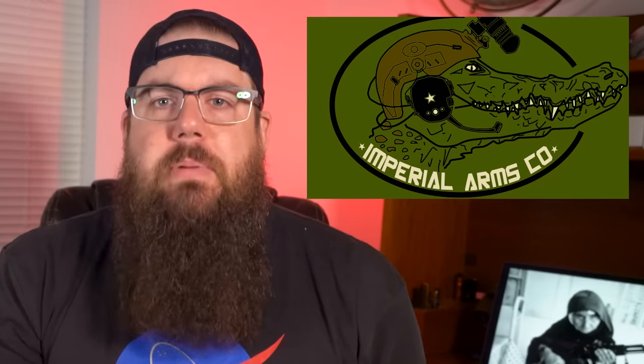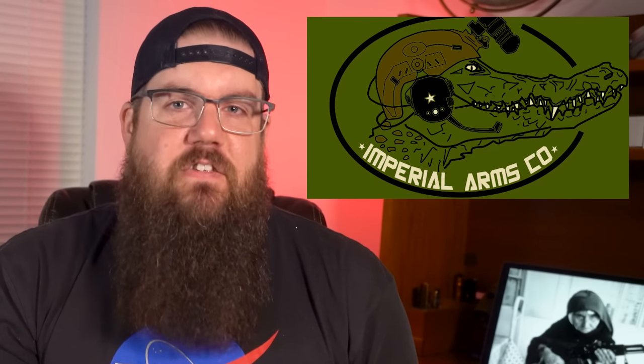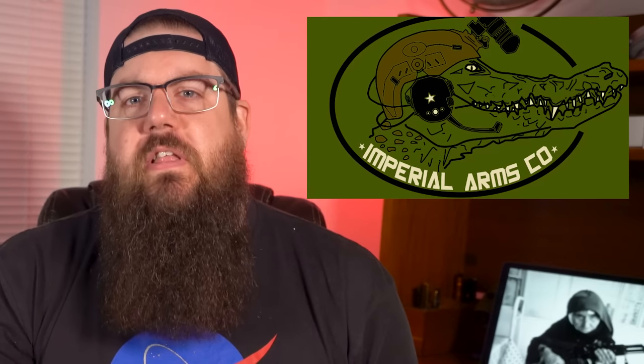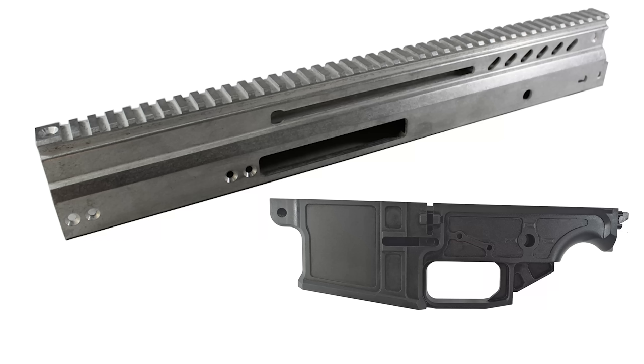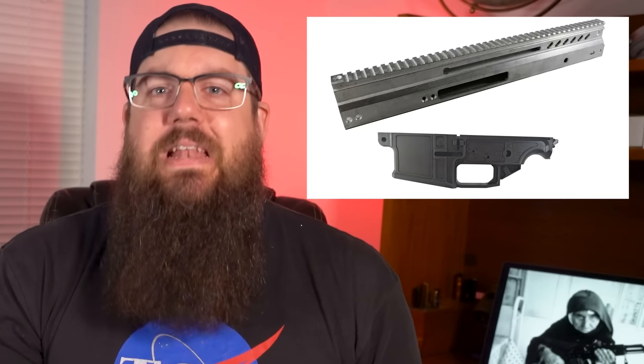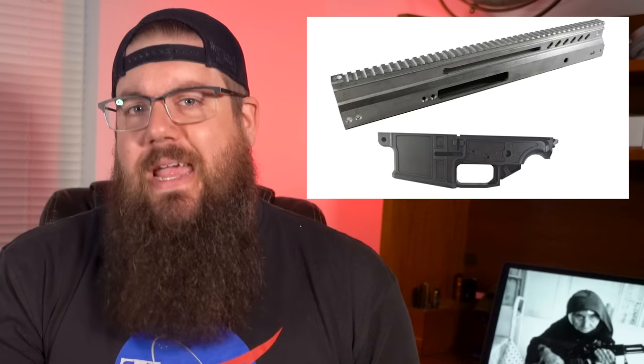We're getting a step closer to being able to assemble your own FN SCAR pattern rifle. A company called Imperial Arms recently released something they're calling the Cypher and Cypher X0. The Cypher is the SCAR 16 pattern and the X is the 17 pattern. Long story short, these are incomplete receivers — aka 80%.